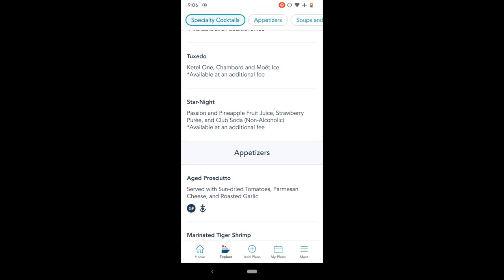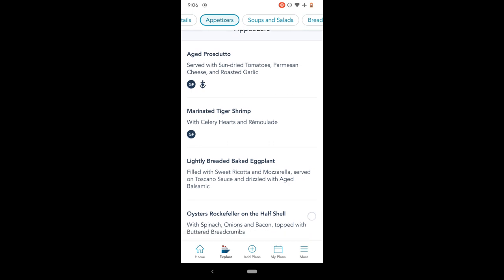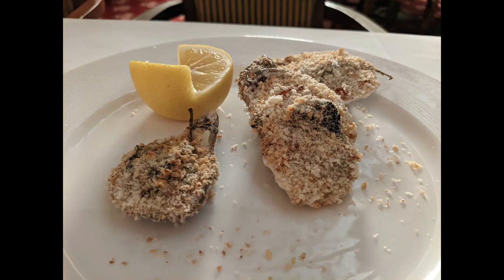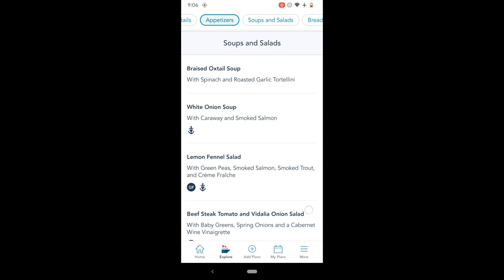This was the menu for our second night at Royal Court — we were on a seven-night cruise and had two nights there. We started with the lightly breaded baked eggplant, which was not good. Something went wrong; it wasn't creamy, it wasn't cheesy. Same thing with the Oyster Rockefeller — again, not good. It was just a disappointing night for appetizers.